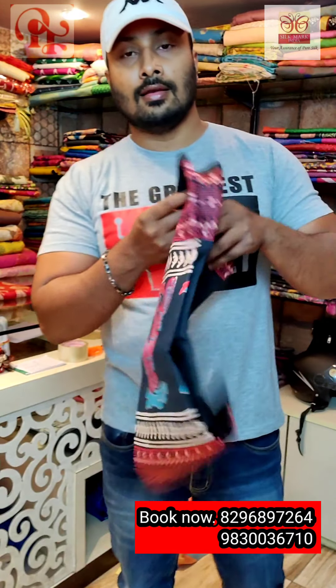Now this is a Murshidabad silk — also a very bright combination. See the color combination — it's yellow, rani, and red. This is a pallu, and throughout the sari there is a kolka print — a discharge print. It's a very traditional print, all over shaded in rani, yellow, and red. It's a very nice elegant look — all over same print. There is a rani color blouse with a border — one meter blouse.